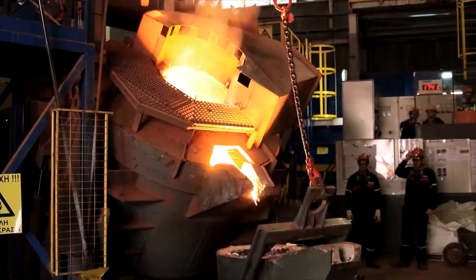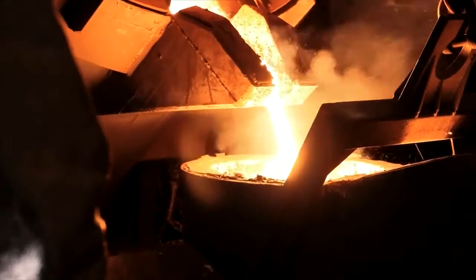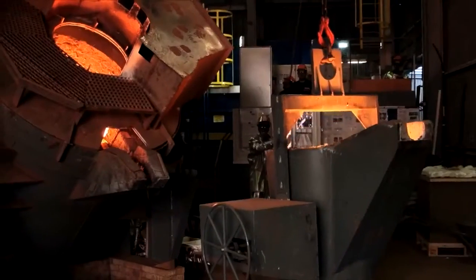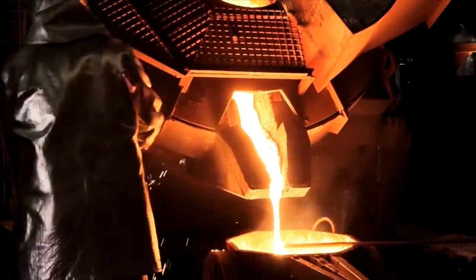Next, you see the furnace being tilted to pour off the slag before the molten metal component is transferred into ingot molds. In commercial application, this may be done using a tap in the bowl rather than by pouring.